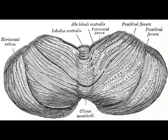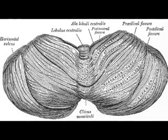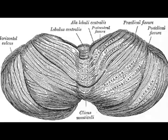The cerebellum receives nearly 200 million input fibers. In contrast, the optic nerve is only composed of a mere 1 million fibers.